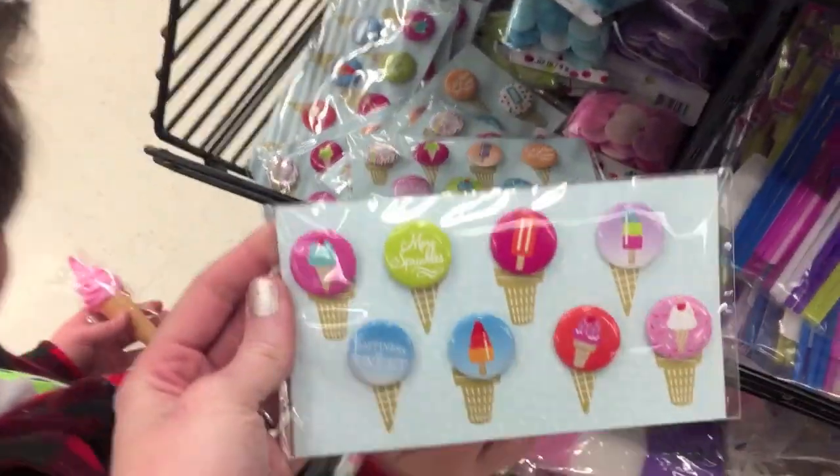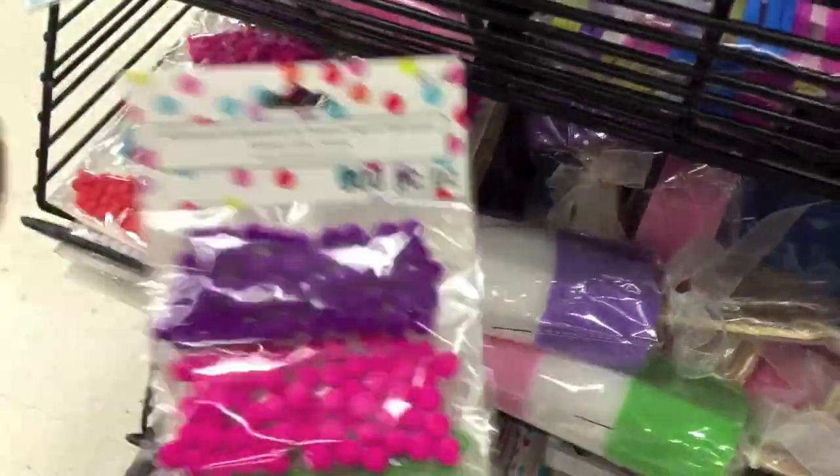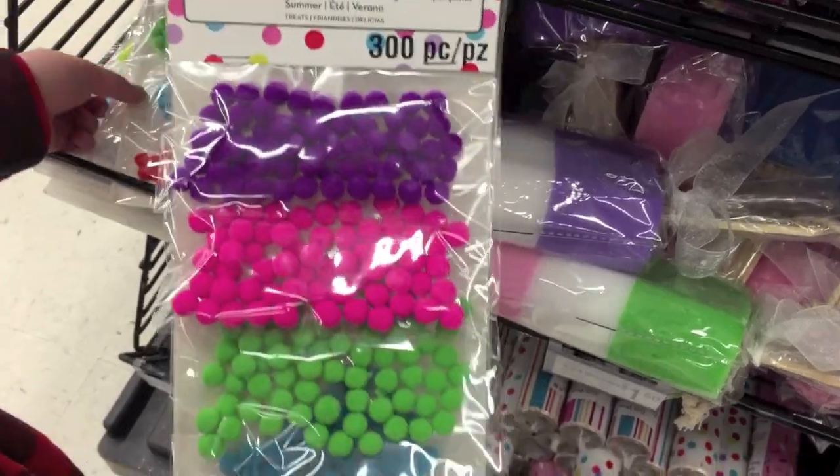Those are $1.50, guys — those are so darn cute. I'm thinking of Sabrina Ann right now while I'm seeing this. And then, some really cute little pom-poms.